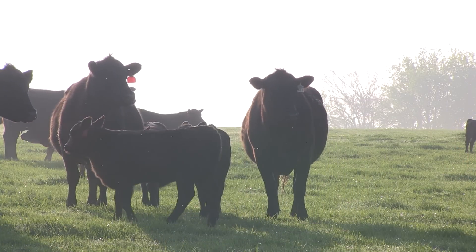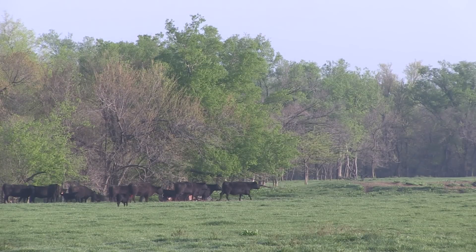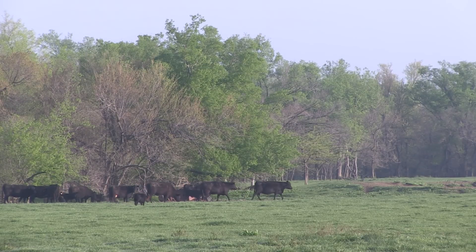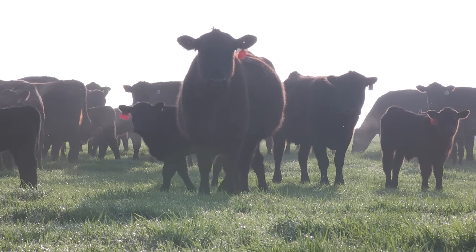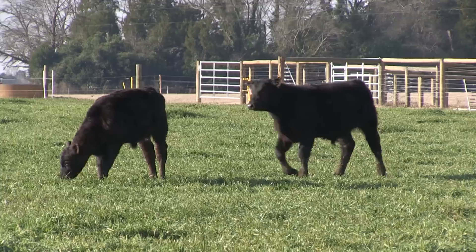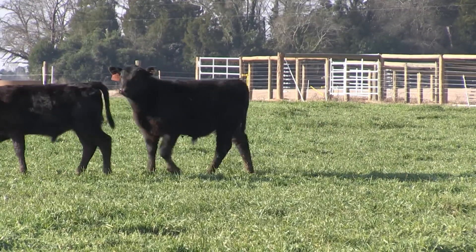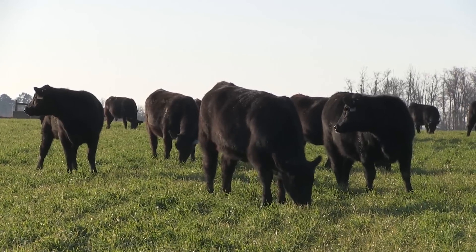Some commercial cattlemen are already using genomics to fine-tune their cow herd more quickly. If we think about the value of replacement heifers today — what's the cost of a bad decision, of keeping the right heifer versus the wrong heifer — if a relatively simple tool is able to better characterize those heifers and describe them not only for traits that are easy to measure, but some traits like tenderness or fertility that are very difficult to measure in a commercial setting, there's certainly some good information there that producers can factor into their selection decision.